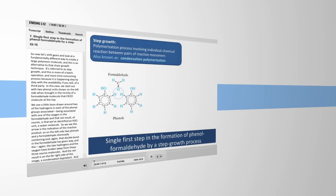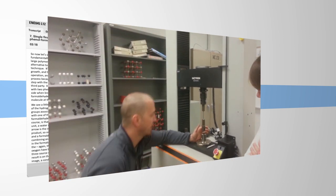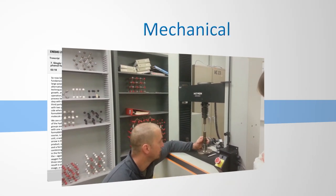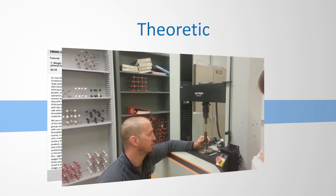The course lectures will be delivered completely online, followed by a one-week hands-on lab on the UC Davis campus, where you will experiment with mechanical properties, alloys, heat treatments, and theoretical calculations.